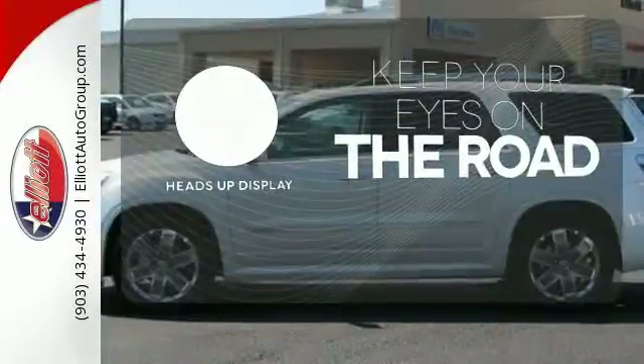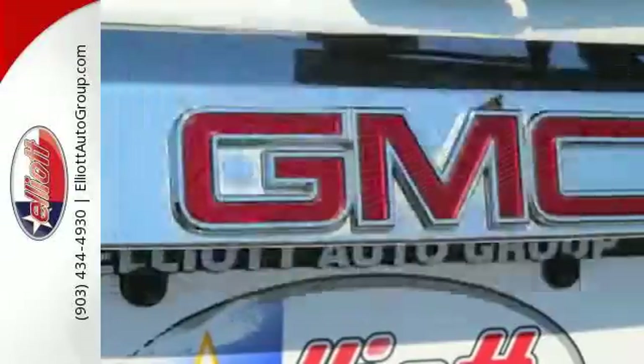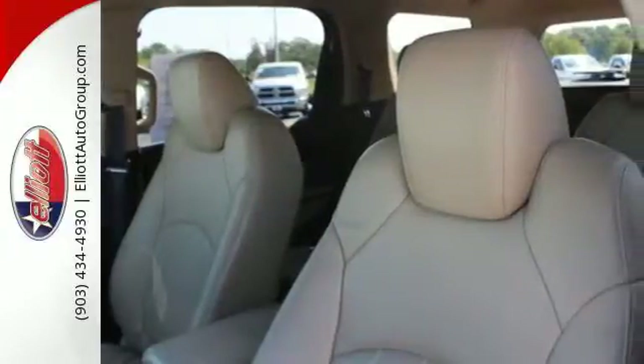You don't have to take your eyes off the road for the information you need with the heads-up display. See objects previously out of sight with the rear-view camera. Although it's big and bold, this Acadia has the finesse of a smaller SUV with superb handling and unsurpassed comfort.